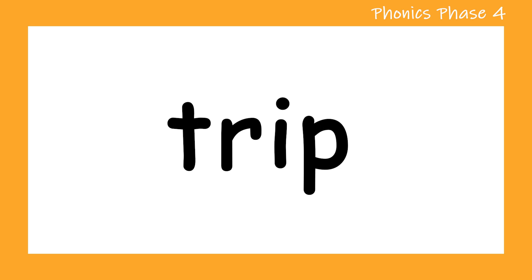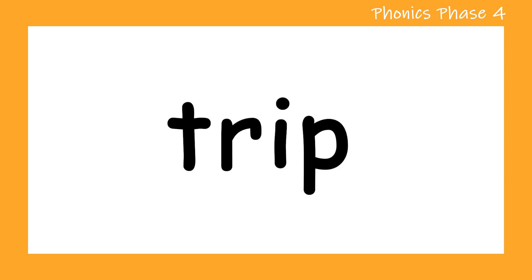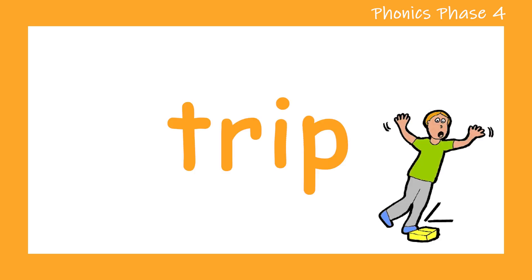Let's move on to our final word. T. R. I. P. Trip. Let's try that again. T. R. I. P. Trip. Well done.